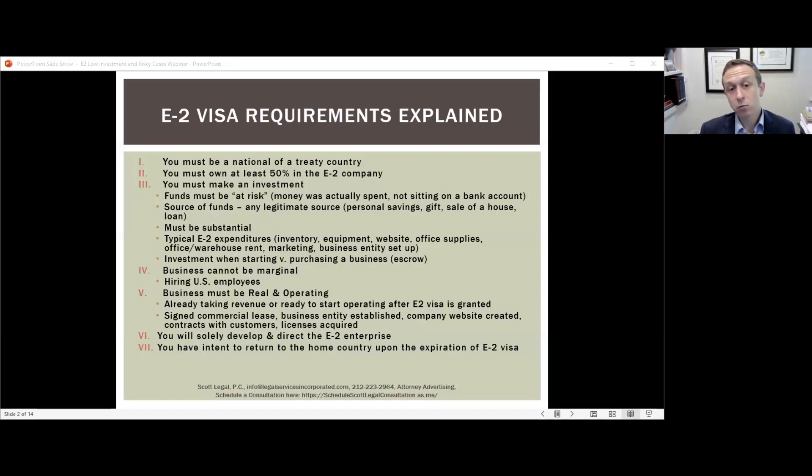Requirement five: the business must be real and operating. At the time you arrive at the consulate for your visa interview, you want to be able to say that all you need is the visa and you're ready to travel to the U.S. for the business to become operational. That means you already need office space lined up, marketing started, the business established as a legal entity (LLC or corporation), and documents ready — such as an executed commercial lease, website screenshots, and copies of required licenses.